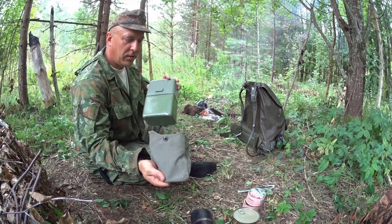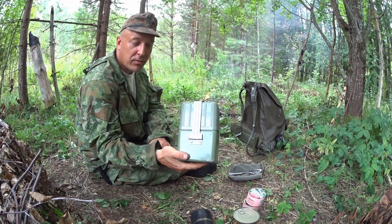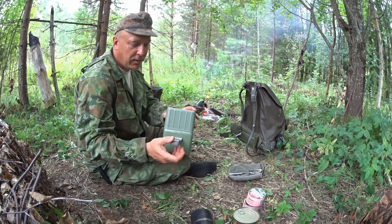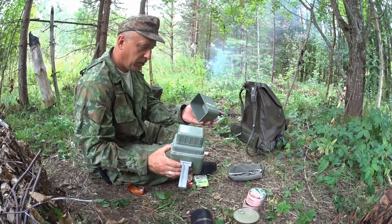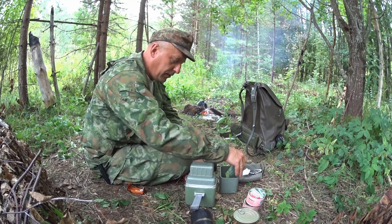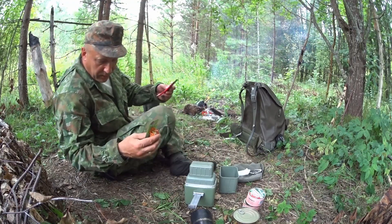So out comes the mess kit. This is what it looks like and it has some cool features — it has one really awesome feature that makes this great for survival. Boom! Out falls everything. They can cram a lot of stuff into whatever little space is there.